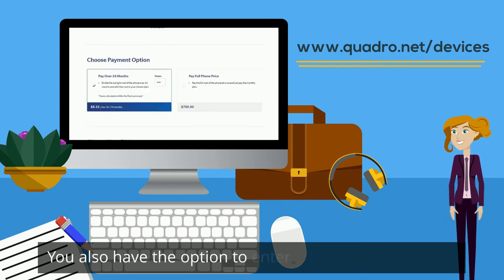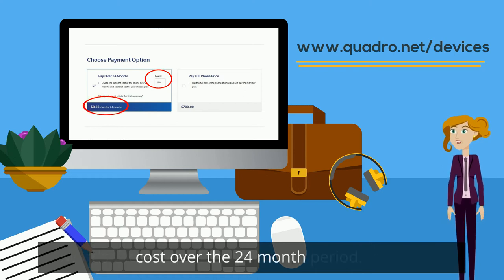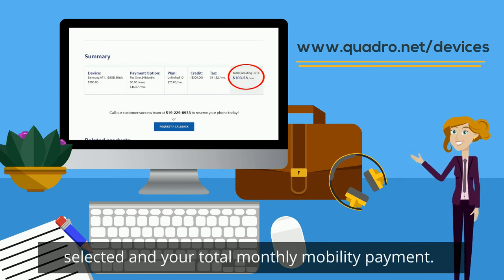You also have the option to enter a lump sum payment towards the phone that will bring down your monthly cost over the 24-month period. Scroll down the page to see the summary for the device selected and your total monthly mobility payment.